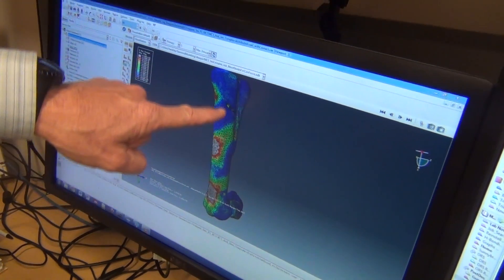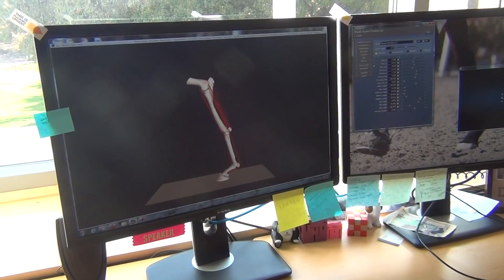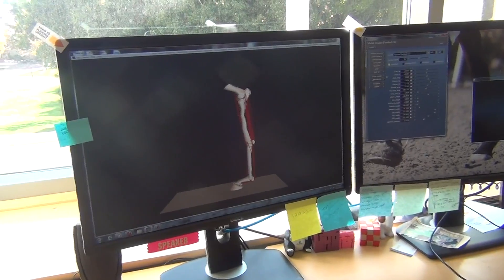The thing that's nice about computer models is that they're super fast and super cheap compared to instrumenting horses, whereas these kinds of questions we can ask relatively quickly — what would a horse look like if they ran on a surface like this? — and then design a surface to behave like our virtual surface in the computer.